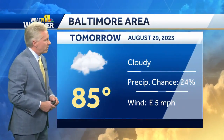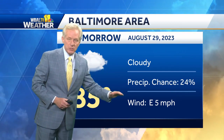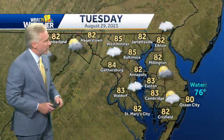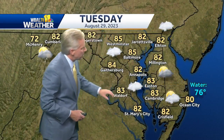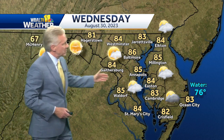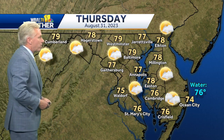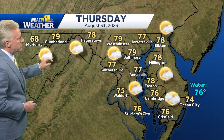High temperatures tomorrow in the mid-80s, which is about normal for this time of year, with a cloudy sky. Most of the shower chances will stay south of us during the day tomorrow, especially south of the Bay Bridge, with some scattered thunderstorms up in the mountains to our north and west. Wednesday brings temperatures in the 80s with partly cloudy skies, and a continuing risk of a shower down to the south across the lower part of the eastern shore and around Ocean City.